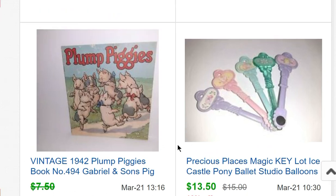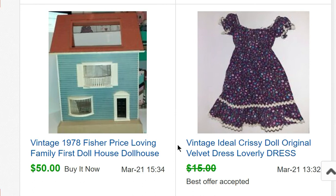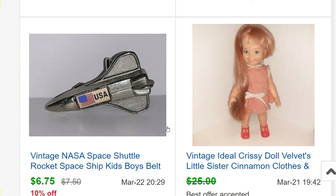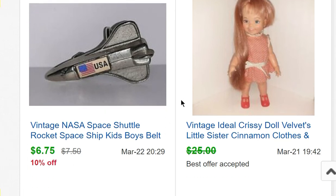A cute little book called Plump Piggies — I got it from a friend and it sold for $6.50. A vintage Chrissy Ideal dress — Chrissy is one of those dolls where the hair grows. I got a bunch of Chrissy dolls and clothes from a recent doll haul. This dress sold for $14; it was missing a belt and the elastic at the top was pulled and needed repair. A Fisher Price Loving Family First Dollhouse from 1978 sold for $50.